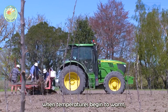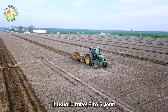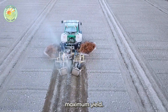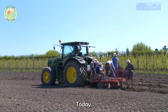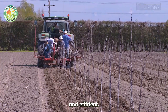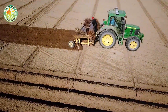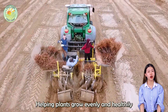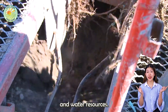In early spring, when temperatures begin to warm, farmers plant apple trees in large fields. It usually takes 3 to 5 years for the tree to produce its first fruit, and about 7 years to reach maximum yield. Today, thanks to modern GPS systems that support mechanization, the planting process is more accurate and efficient. Automatic machines ensure reasonable spacing and optimal planting depth, helping plants grow evenly and healthily, while significantly reducing labor and optimizing the use of land and water resources.